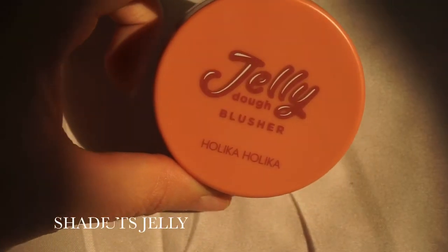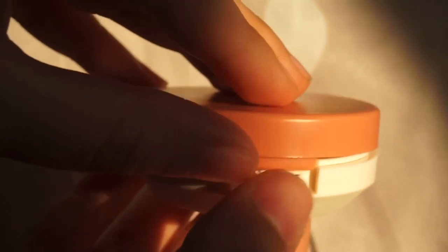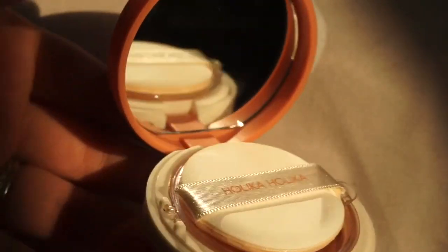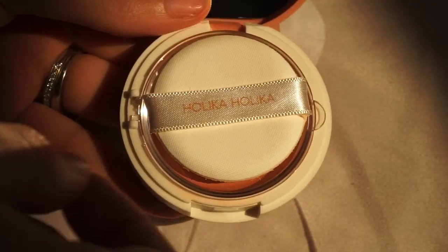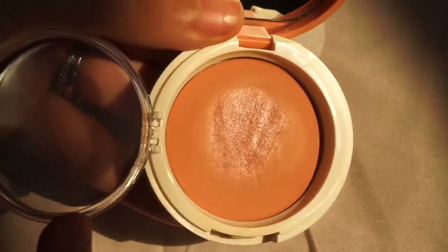The next thing is this Jelly Dough Blusher from Holika Holika — sorry if I mispronounce it. It looks like this, and it is the cutest thing ever. I love the color selection they have, but I felt this one suits me a little bit more. It comes with its own little puff. I think it's such a pretty color. Let me go ahead and swatch it a little — it's a really interesting texture.